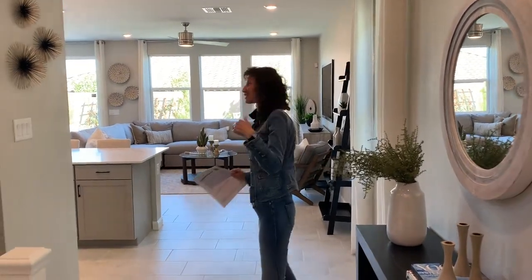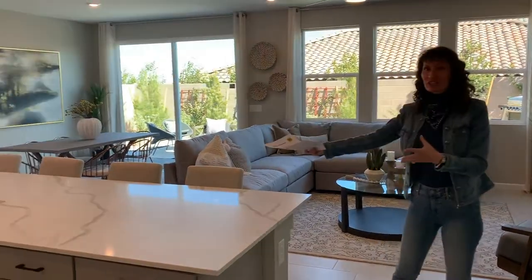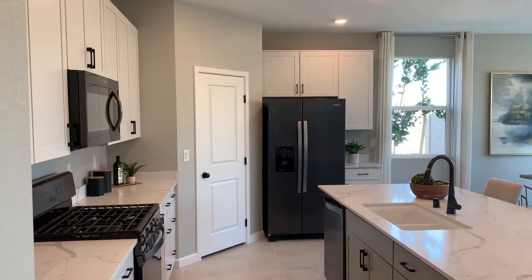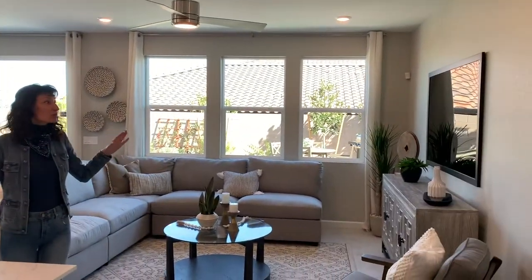This home is brand new, so remember it's a model home — it's going to have all kinds of cool and upgraded things in it. Brand new homes right now have a lot of open spaces. We have the open kitchen as the focal point of this home, with a dining area and great room.